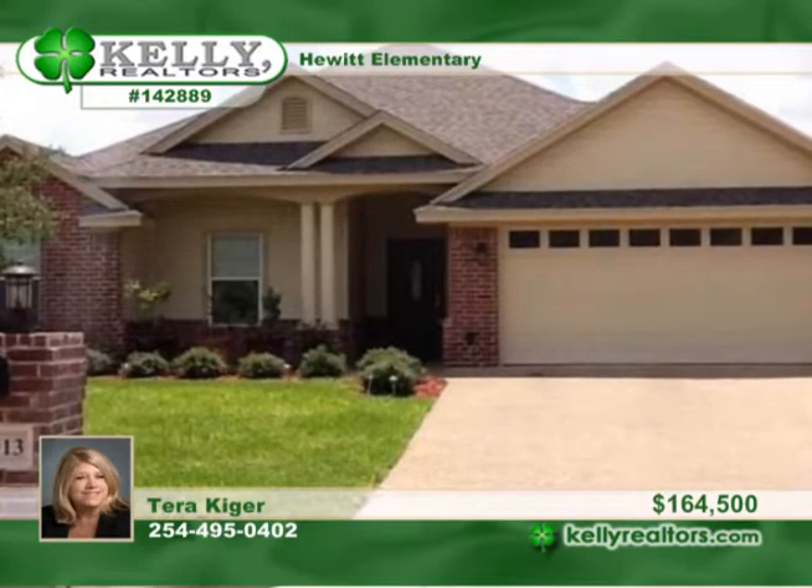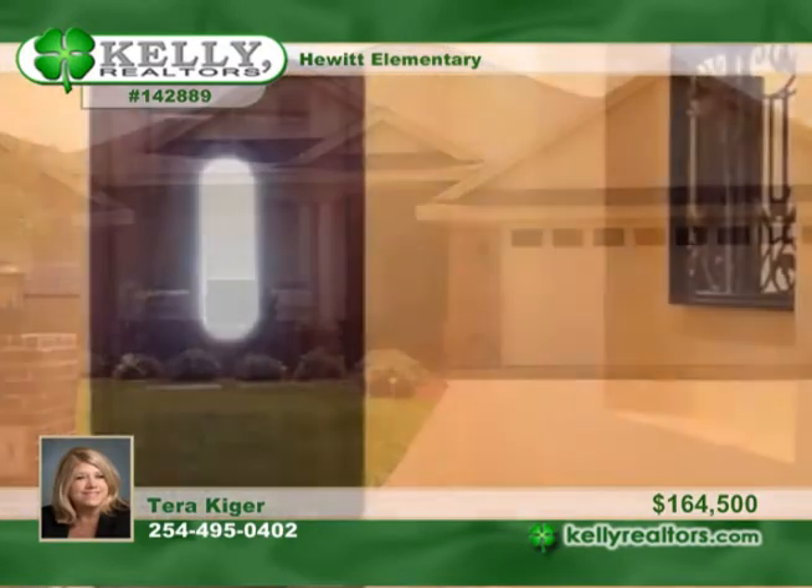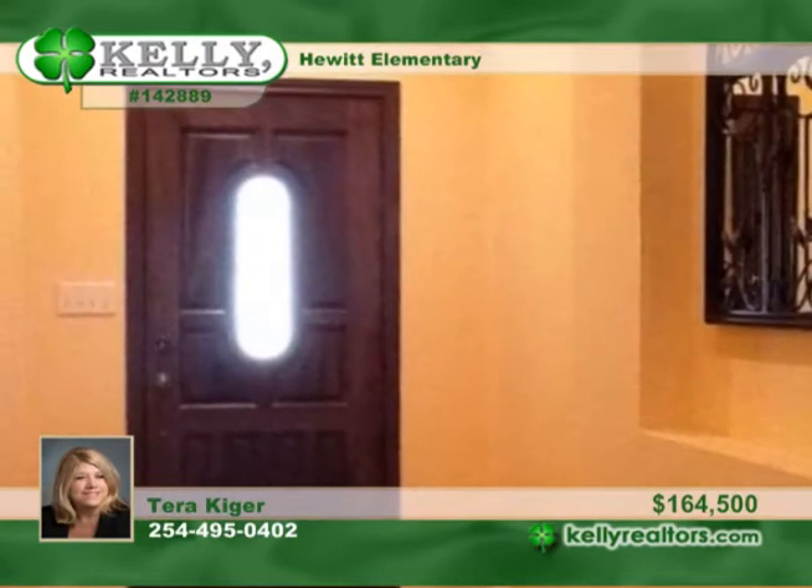From the alcove in the entryway to the ceiling fans on the covered patio, attention to detail shows throughout this beautiful four-bedroom, two-bath home.